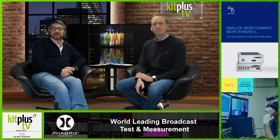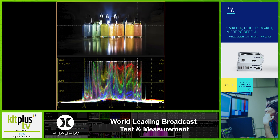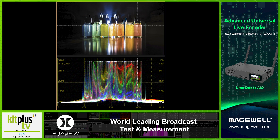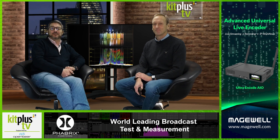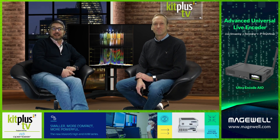PHABRIX has released the latest update, version 4.8, for its acclaimed Qx and QxL rasterizers. Using PHABRIX's patented technology, this new class of waveform instrumentation delivers all the fine detail needed for camera shading or image grading, while retaining the flexibility of real-time operation and support for the wide range of SDR and HDR, SDI and IP video formats for which PHABRIX is famous. It uses a technique patented by PHABRIX to efficiently deliver a high-resolution image processing pipeline, with support for deep colour sources up to 12-bit.